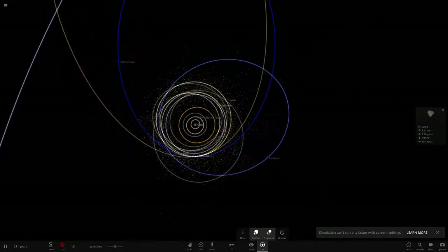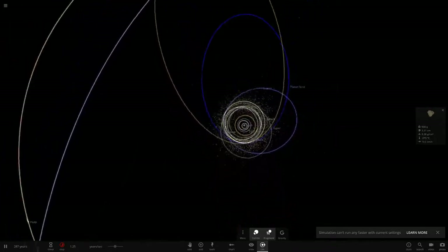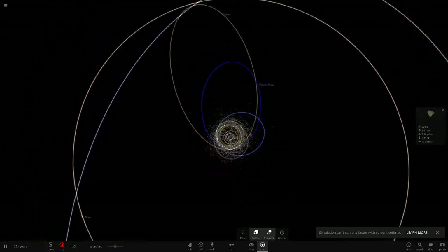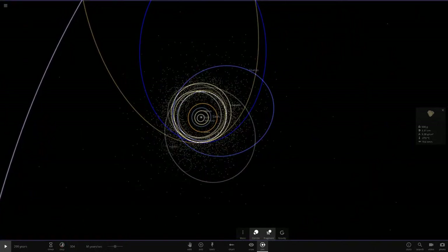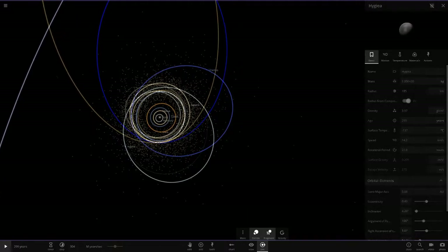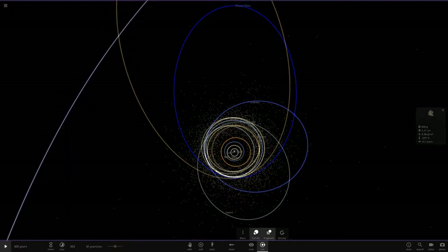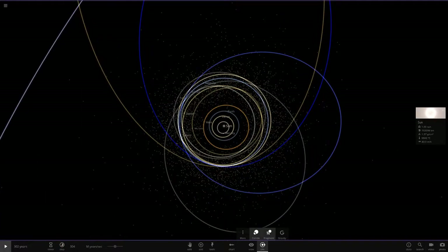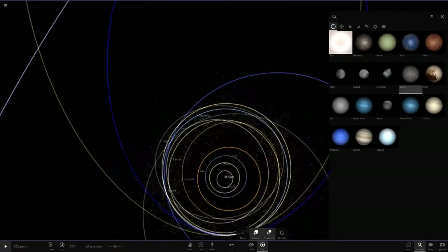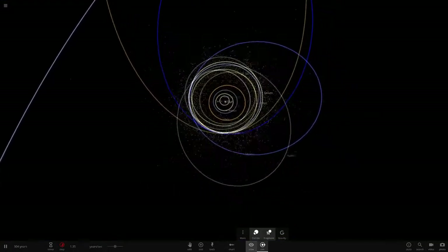There's Uranus again — it's hard to keep track of all the objects. A lot more objects are being sprayed outward now. Hygiea — another one of the large asteroid belt objects — has been affected. I'm also surprised Ceres, Mr. Spock, and Pallas are surviving. Where is Ceres? There it is — Ceres is still alive. All right, good.